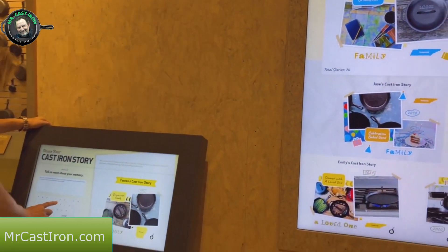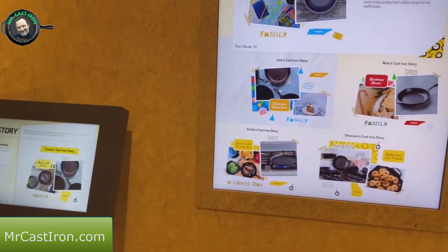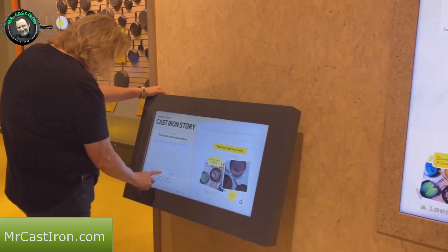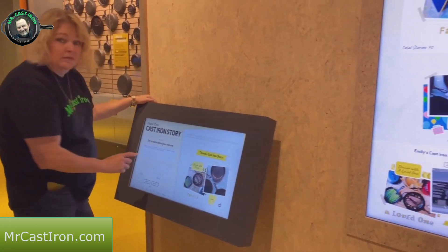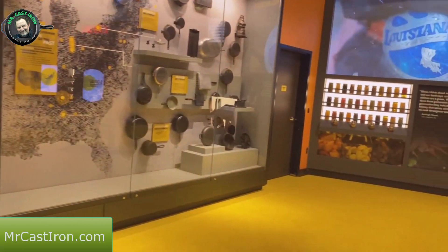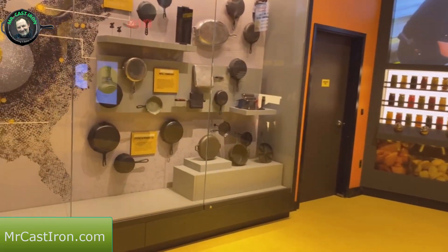They have a little display where you can put in your story about your experience with cast iron. Mrs. Cast Iron is over here putting hers in - say hello, Teresa! She's putting hers in as we move along to another section of the museum.